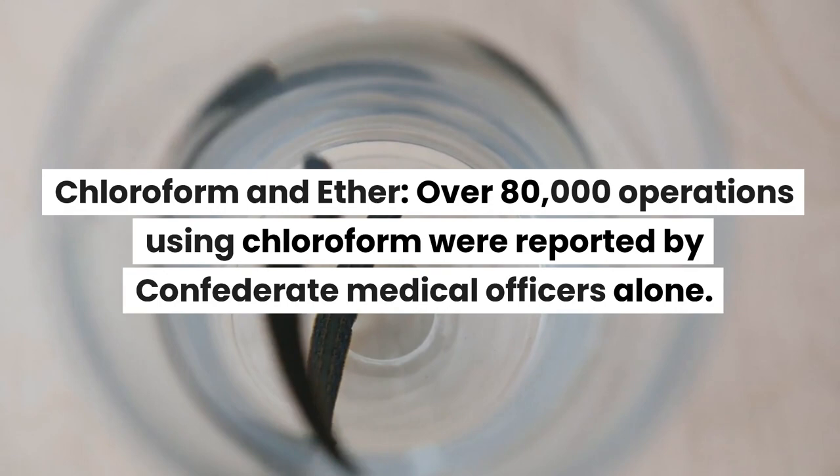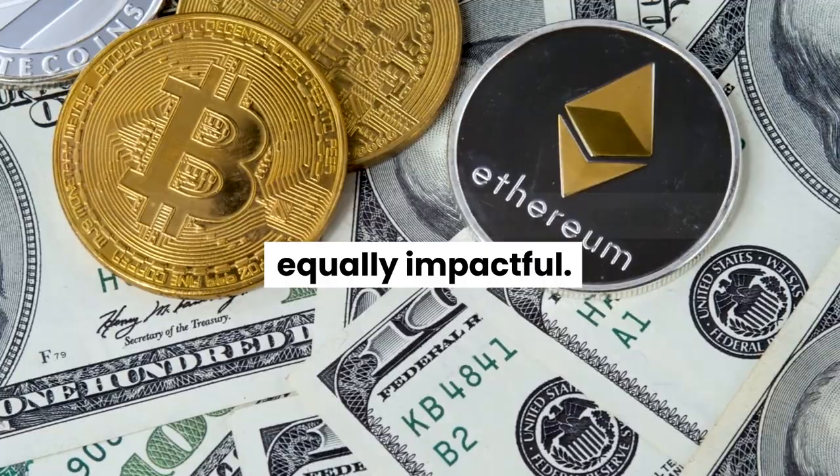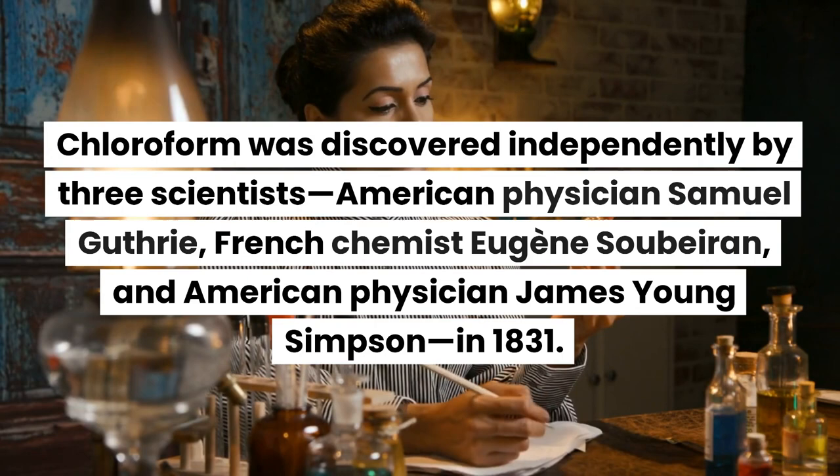Chloroform and ether were widely used anesthetics during the Civil War. Over 80,000 operations using chloroform were reported by Confederate medical officers alone. Ether was more volatile and less used but equally impactful. Chloroform was discovered independently by three scientists, including American physician Samuel Guthrie.